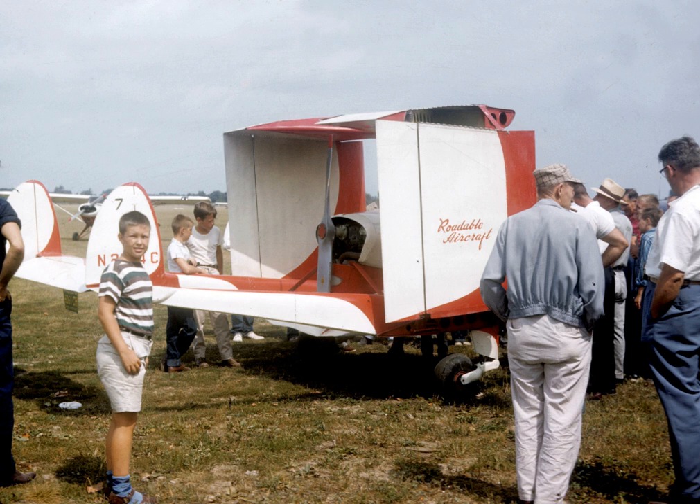Data from Sport Aviation, September 1957. General characteristics: Crew: 1. Wingspan: 22 feet 6 inches (6.86 meters). Width with wings folded: 8 feet (2.4 meters). Height with wings folded: 7 feet 10 inches (2.39 meters). Empty weight: 720 pounds (327 kilograms). Powerplant: 1 × Continental A75, 4-cylinder air-cooled horizontally opposed piston engine, 75 horsepower.